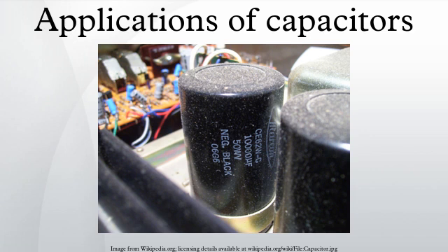A capacitor with a flexible plate can be used to measure strain, pressure, or weight. Industrial pressure transmitters used for process control use pressure-sensing diaphragms, which form a capacitor plate of an oscillator circuit. Capacitors are used as the sensor in condenser microphones, where one plate is moved by air pressure relative to the fixed position of the other plate. Some accelerometers use micro-electromechanical systems capacitors etched on a chip to measure the magnitude and direction of the acceleration vector. They are used to detect changes in acceleration, for example as tilt sensors or to detect free-fall, as sensors triggering airbag deployment, and in many other applications. Some fingerprint sensors use capacitors.